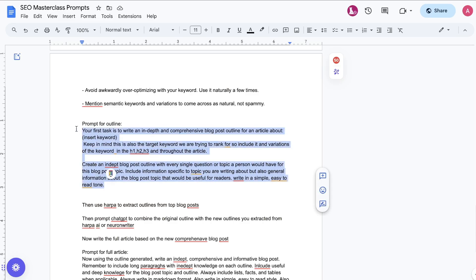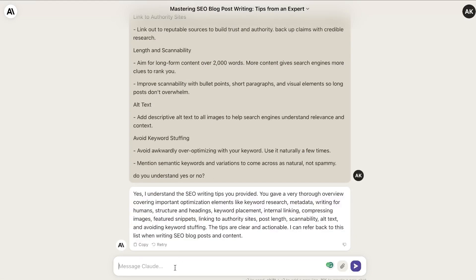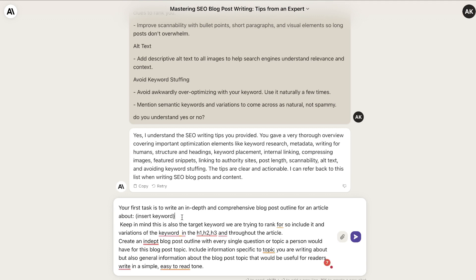Once you've primed your AI, now it's time to generate your outline. Just copy over the outline prompt and head back over to Claude, then paste it in. Where it says 'insert keyword,' this is where you insert your target keyword or the topic of your blog post.